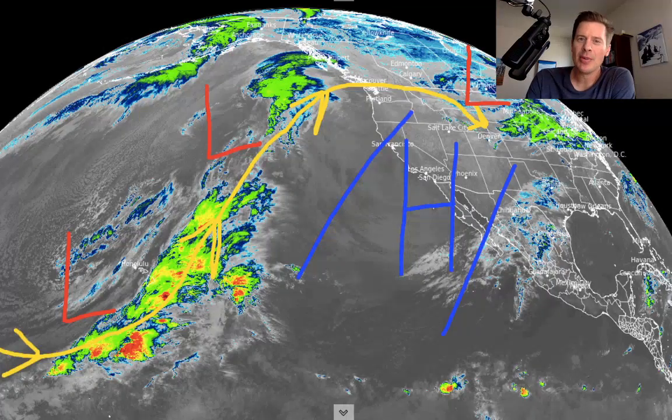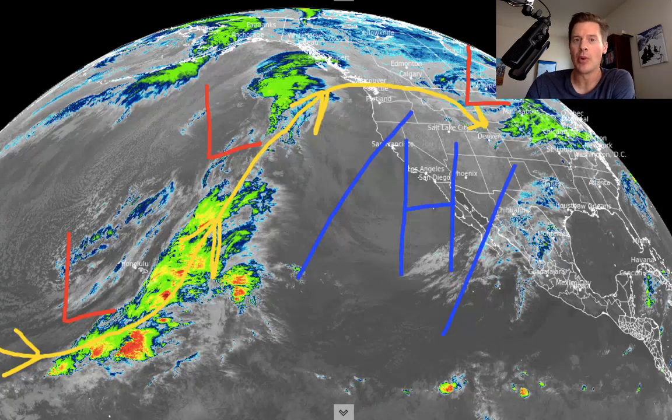Hey guys, I'm Meteorologist Chris Tomer. Let's talk some mountain weather — we're finally going to see snow across the Intermountain West after two solid weeks of warm, dry weather. So let's get into this.